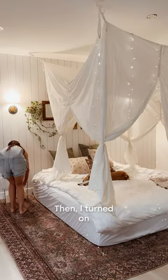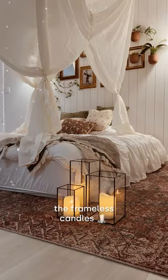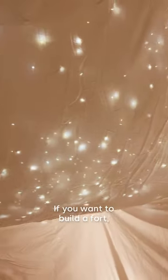How dreamy is this? Then I turned on the flameless candles, and finally I journaled under the twinkling stars. If you want to build a fort, this is your sign to do it.